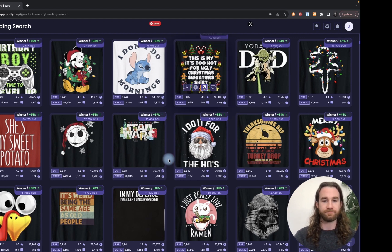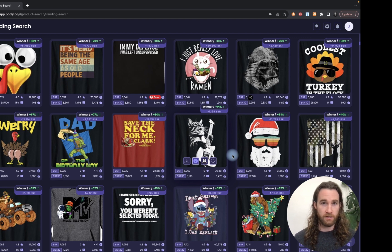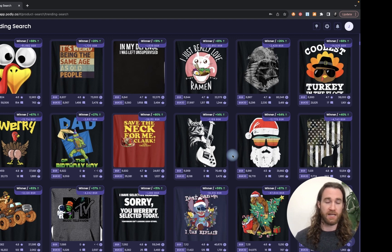I feel like Podly is one of the best product research tools out there at the moment for Amazon Merch specifically. For Amazon Merch, Podly is absolutely on top of the trends, which is where you need to be — not only showing what's selling well, but what hasn't been completely tapped into, oversaturated, and oversold yet.